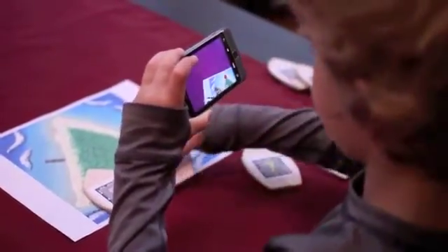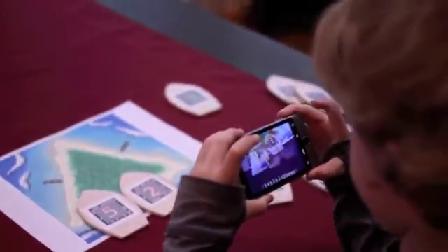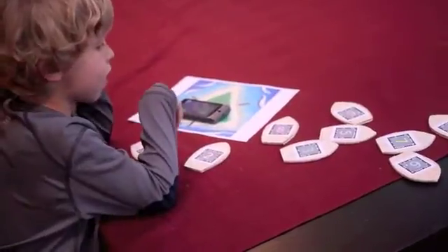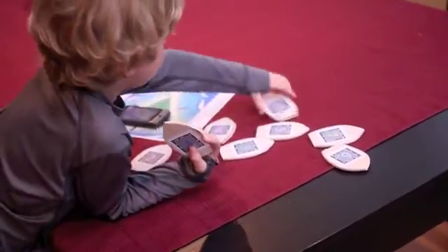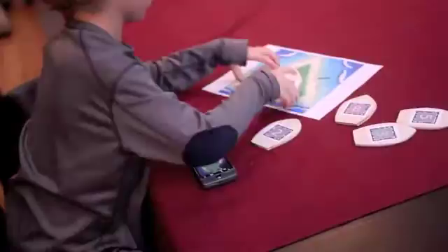We've designed our game to be playable by children as young as five years old. We chose easy to use game pieces and simple game interactions which would be suitable for this age group, with the main goal that this experience would engage children in math activities.